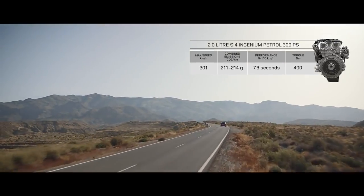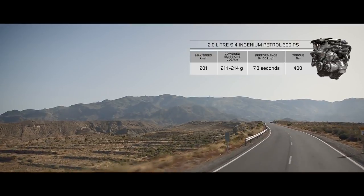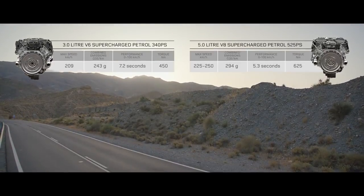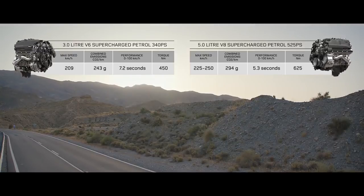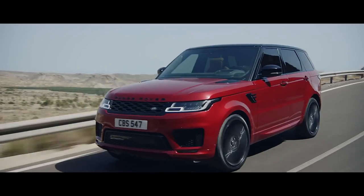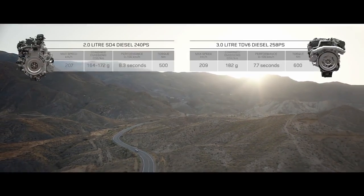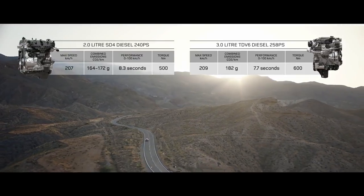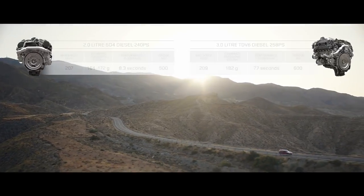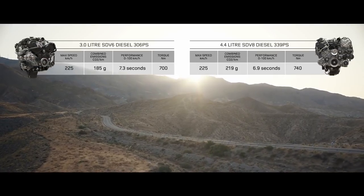There is also a range of engaging petrol engines, including the two-litre Ingenium which offers both sport and economy, the exhilarating supercharged three-litre V6, and the incredible performance of the supercharged five-litre V8. Or choose the smooth, progressive performance of the diesel engines: from the efficient two-litre SD4 and the impressive three-litre TDV6, to the powerful SDV6 and the exceptional 4.4-litre twin-turbo SDV8.